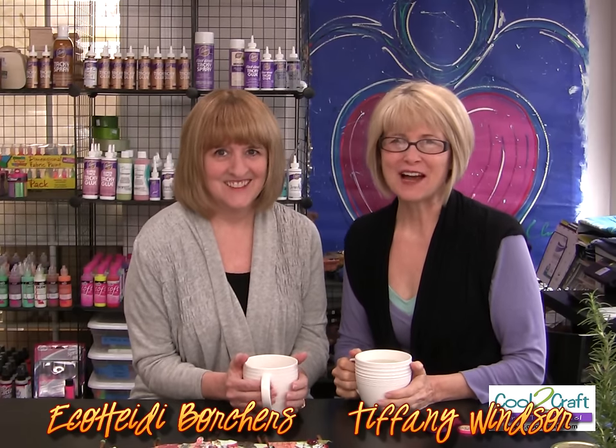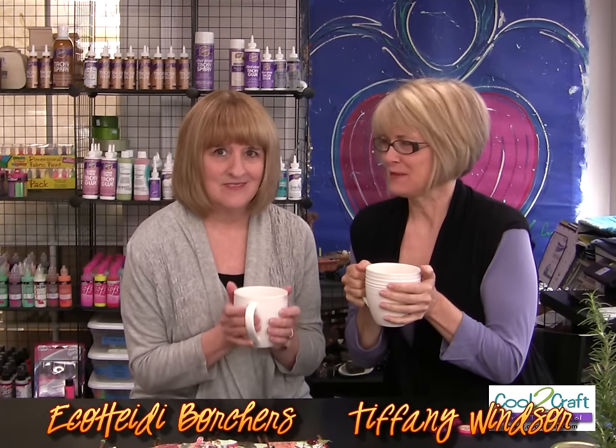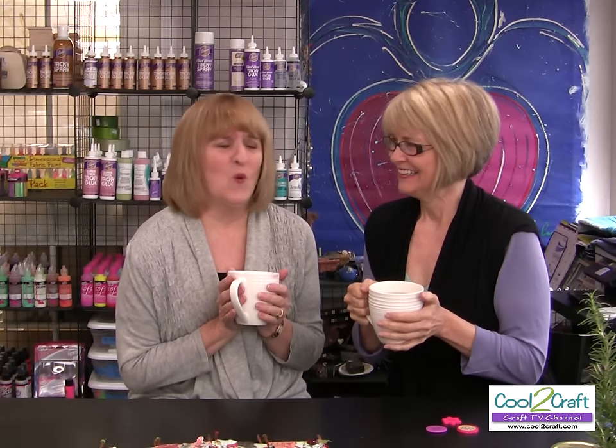Welcome to Cool to Craft. I'm Tiffany Windsor, and I'm Heidi Borchers. We're warming up with some tea — in the middle of summer it's foggy and cold here. Our message today is mixed messages. Mixed media is so popular right now, we decided to combine that into messages.